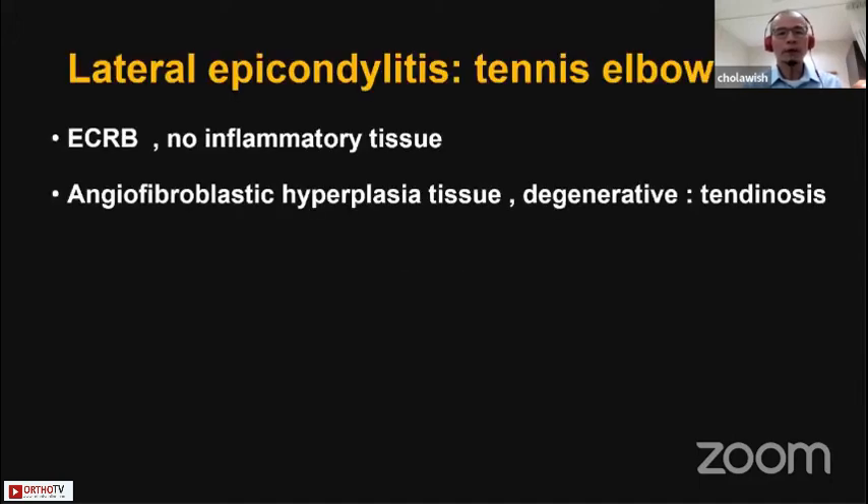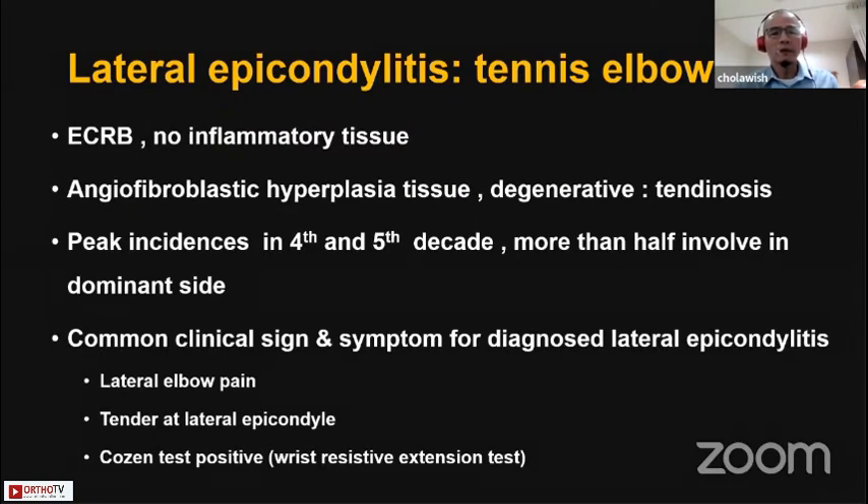As we know, lateral epicondylitis — another nickname is tennis elbow. The lesions stay on the ECRB tendon and tissue that corresponds with the pain generator. It's an angiofibroblastic hyperplastic tissue that Professor Park used to mention before. The peak incidence stays in the fourth and fifth decade, more than half in women. The common clinical symptoms used to diagnose are lateral elbow pain, tenderness at the level of the epicondyle, and cozen's test positive.